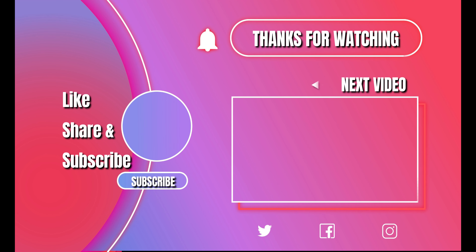Please like, share, and subscribe. And here's another video that YouTube believes you'll enjoy.